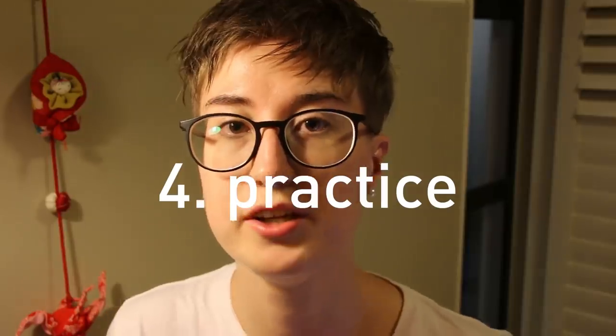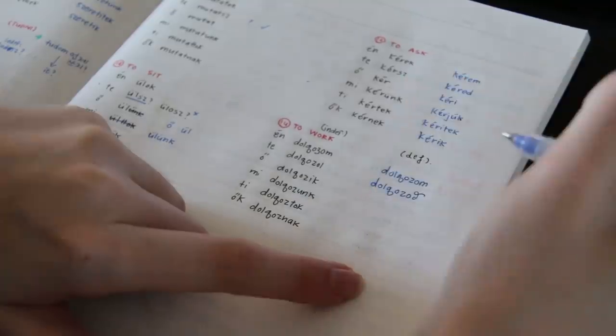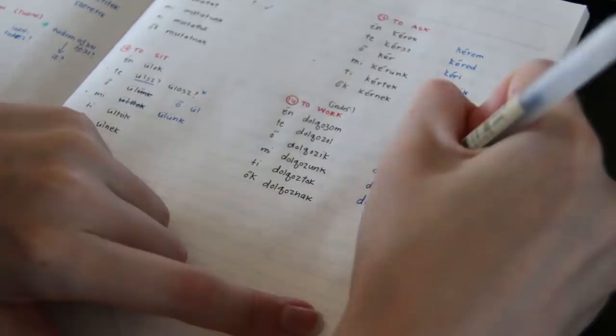Number four: practice. You need to get a language partner and you need to make sure you're using the language every day. If you don't use the language for even a week, you're going to forget so much. So even if you have to force yourself to do just five or ten minutes a day, do that — it'll stimulate your short and long-term memory and you'll remember things a lot better. Put in that effort to do a little bit each day and you will not disappoint yourself.